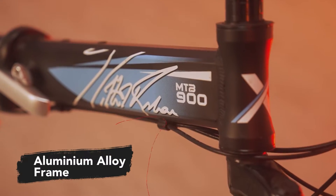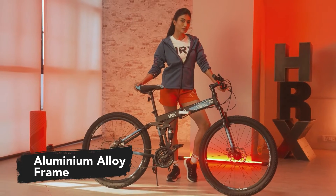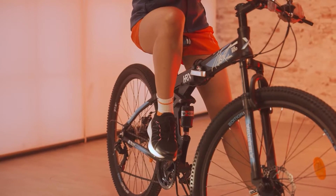With an aluminium alloy frame, the Cycle offers you a lightweight ride while delivering a high strength to weight ratio.